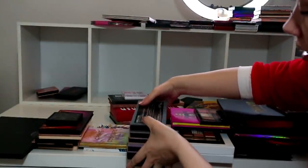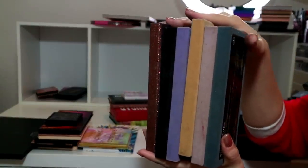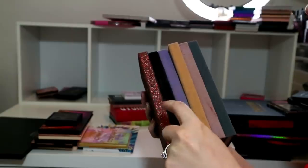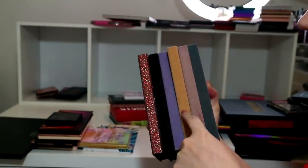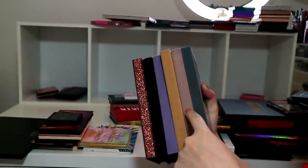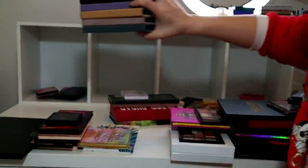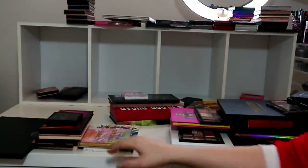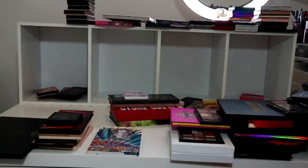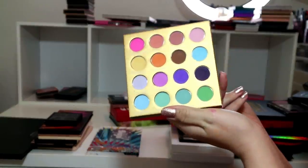You'll recognize these - all my ABH palettes. I've got the Salt Tree, the Prism, Norvina, Soft Glam, Modern Renaissance, and Subculture. They're not going anywhere, let's be real.